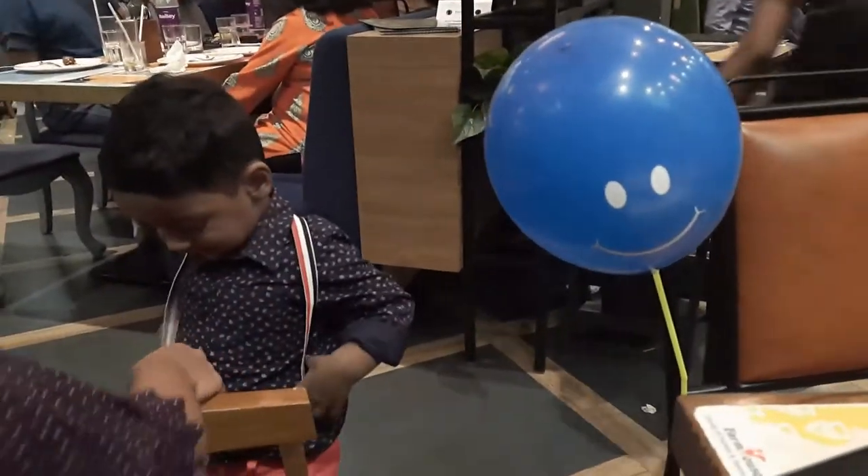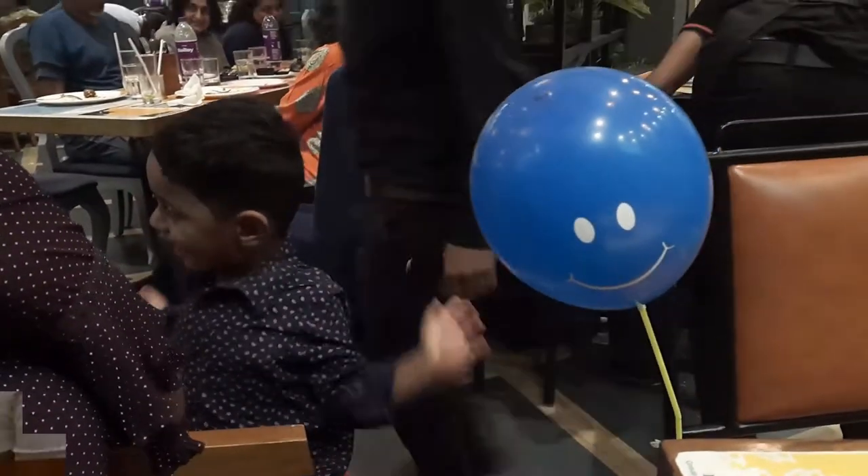It seems to be a very enjoyable place for kids to be brought here — they are given a balloon and all. The staff give very much attention to babies, which is a good thing. Ashwik has had a very good time here, as you can see him adjusting his suspenders.